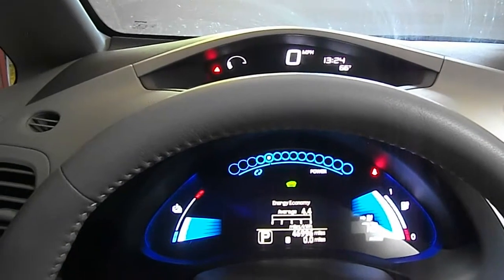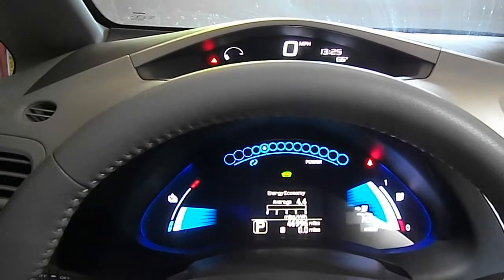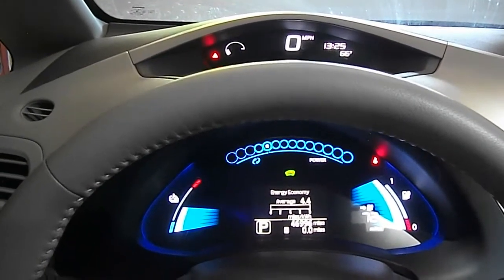Hi, this is John with The Evolving World. Today I'm doing an update video on the battery capacity of my 2012 Nissan LEAF. I'm at about 47,000 miles. I've been driving the car quite a bit in the last three months, about 2,000 miles a month.